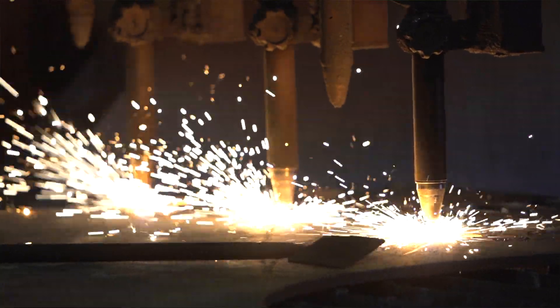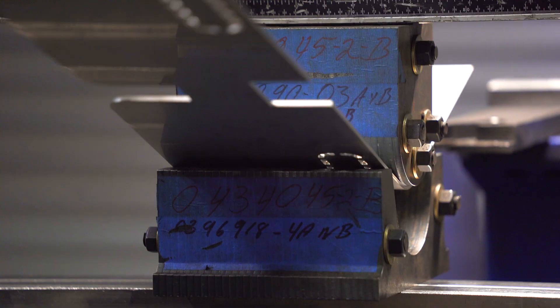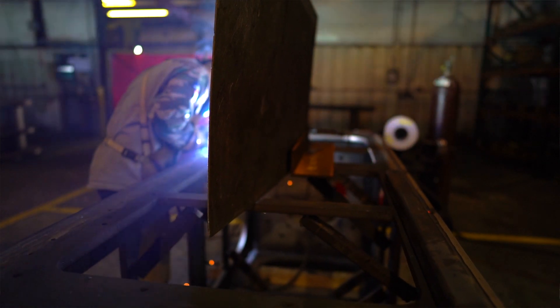From the sheet and plate that's flame cut, plasma cut, water jet cut, or laser cut, they're bent here and they're welded together here. That gives us control over a number of things besides quality — it's delivery, it's on-time performance. That's what people get when they place an order with FAPCorp.